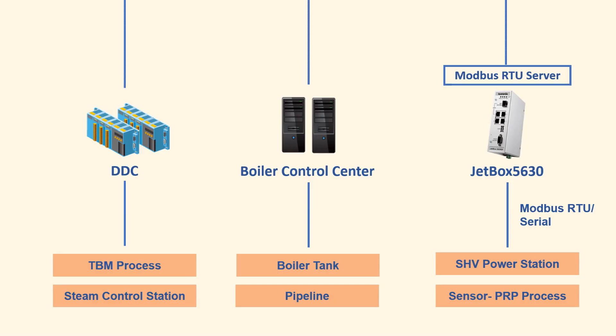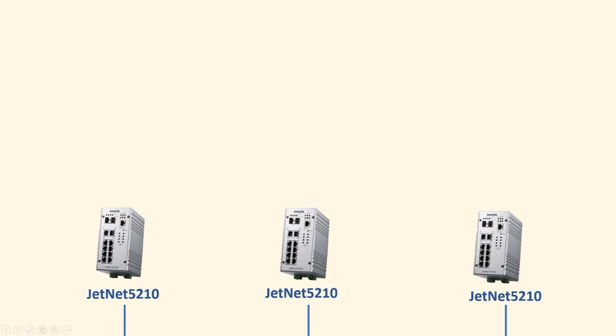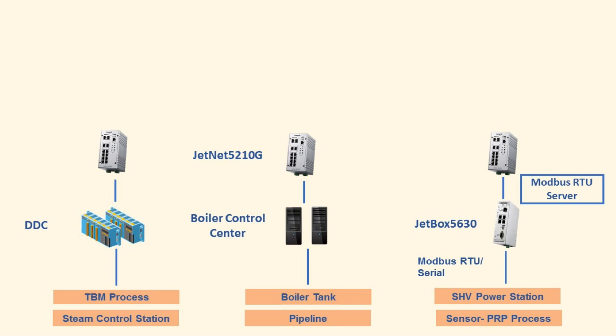After the data were collected from different equipment, the data will be sent to GenNet 5210G, which allows communicating and extending data from different facility subsystems such as the TBN process, steam control station, and power station.